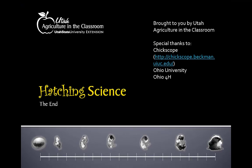This has been a presentation by Utah Agriculture in the Classroom. For more resources and lesson plans on hatching chicks, please visit us online at utah.agclassroom.org.